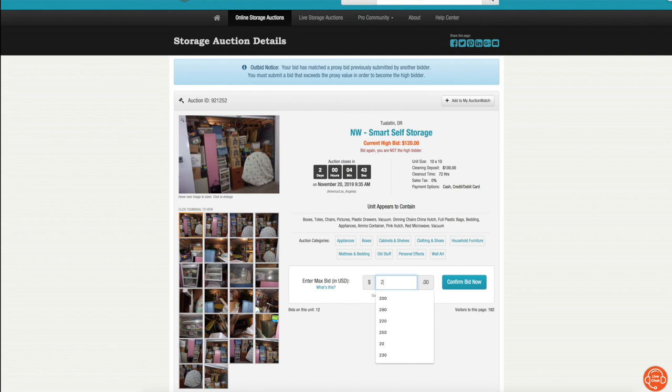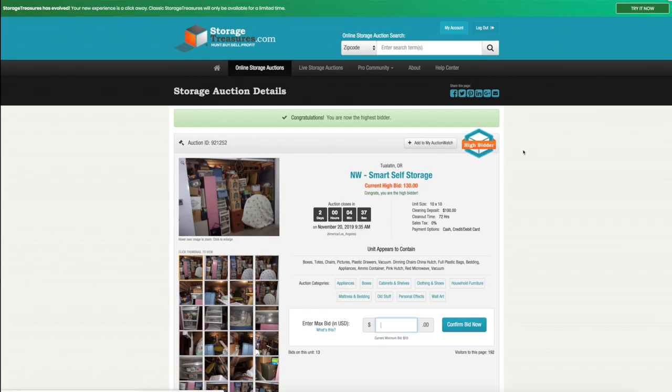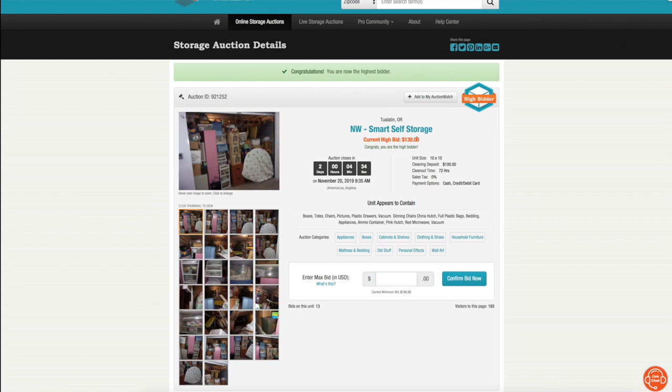I like to throw a max bid out. If I'm willing to spend $200 on this unit, I will literally put $200 in and bid $200. You notice it lands at $130 right now — you just saw me bid $200. If this auction ended today, I would not pay $200; I would only pay $130. But if this bidder comes back and bids $140, $150, $160, I'm still going to be the high bidder because I set my max at $200.